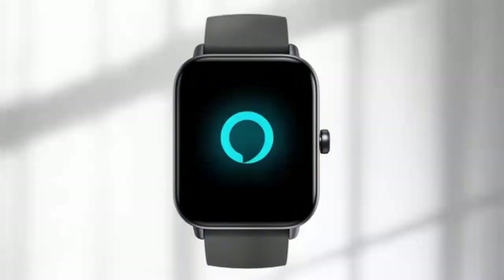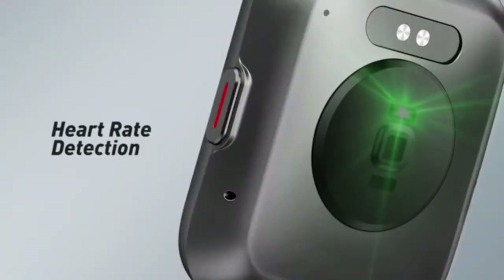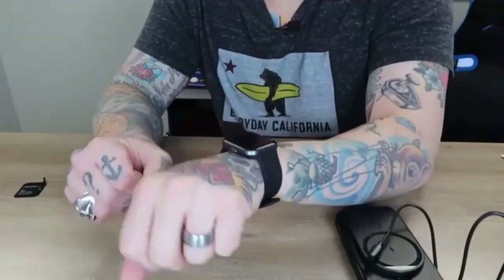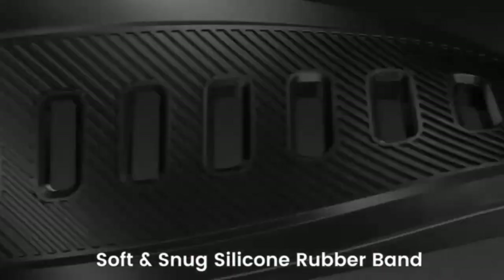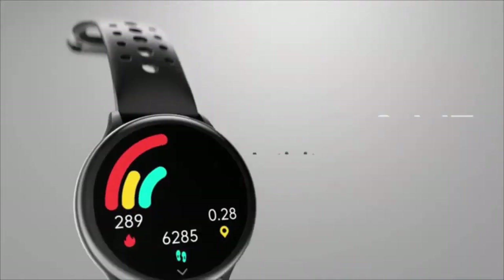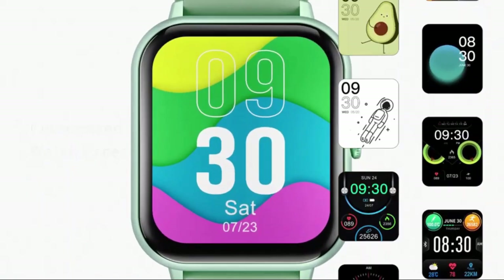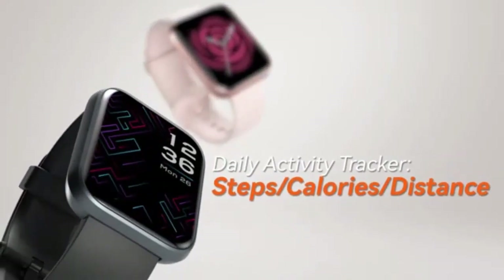Are you in the market for a stylish, functional, and feature-packed smartwatch? Look no further. Today we're counting down the top 7 Zosk V smartwatches designed for both women and men, featuring the latest in wearable technology, including the ability to dial and answer calls directly from your wrist. Whether you're an active professional, a fitness enthusiast, or someone who loves staying connected on the go, these smartwatches are the perfect blend of fashion and function. We'll dive into their standout features, sleek designs, and what makes each one a must-have accessory. Stay tuned as we explore the best Zosk V has to offer and help you find the perfect smartwatch that fits your lifestyle.